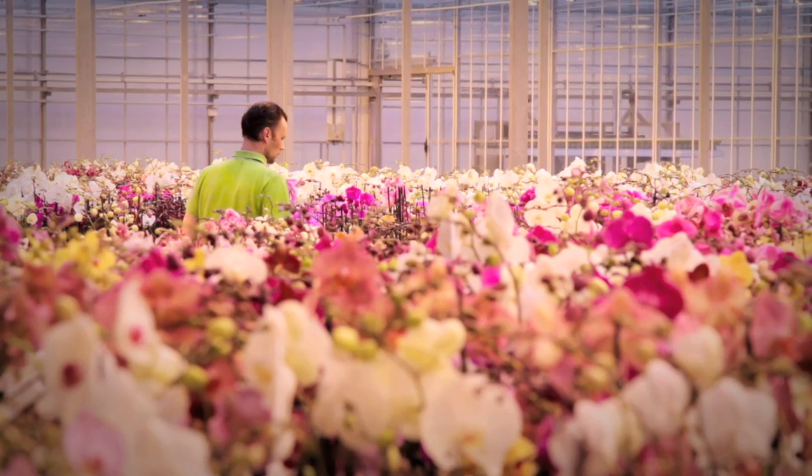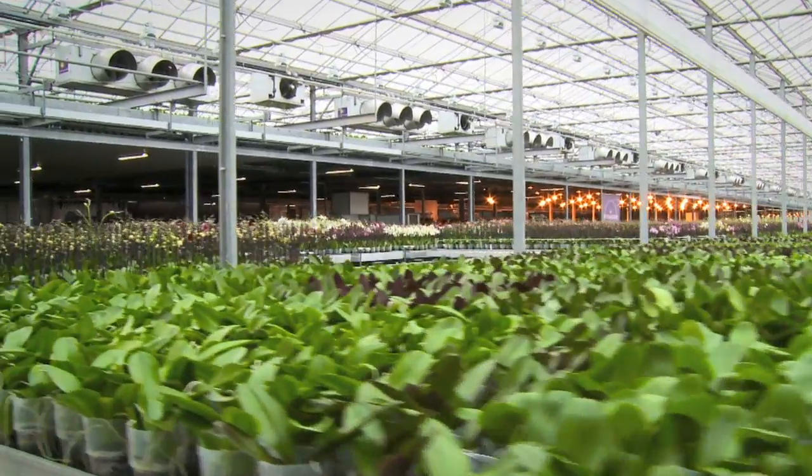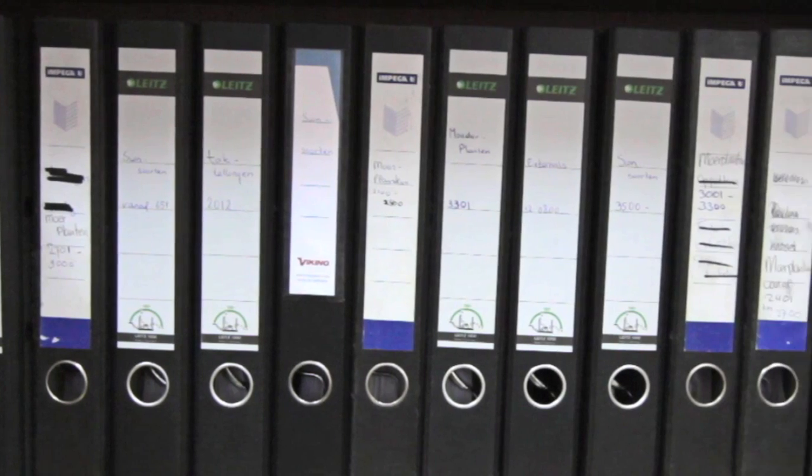We are cultivating the latest orchid, the Phalaenopsis. This, on a total surface area of 70,000 square meters, is still a family business. I remember using paper field books — I had stacks of those books. It made it very difficult and time-consuming to find the proper data.